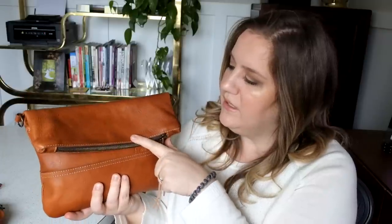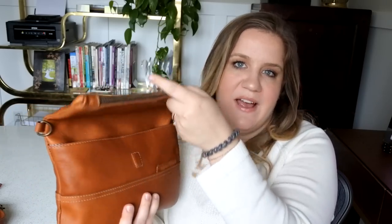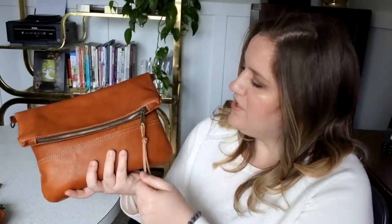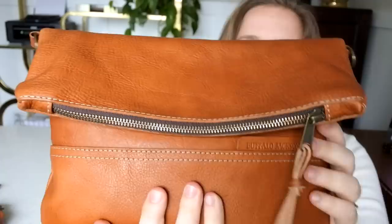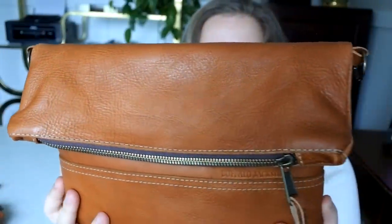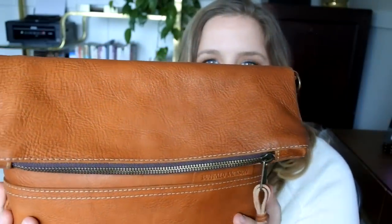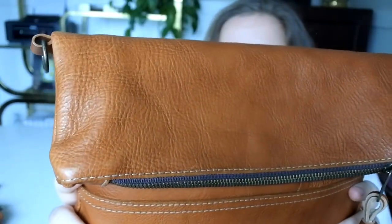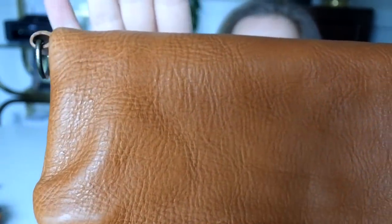When I first got it, it wasn't folding over nicely because the leather was so new and so stiff, but within about two days it was closing just fine at the right spot. There's a tassel closure, which I really like, and a YKK zipper. I'll zoom in so you can really enjoy the colors — the sunlight is right behind the camera so you can see the texture of this bag. I haven't reviewed a lot of top grain bags, but I really like the texture this bag offers.